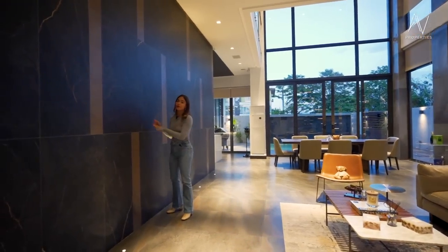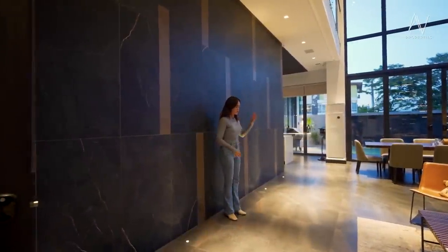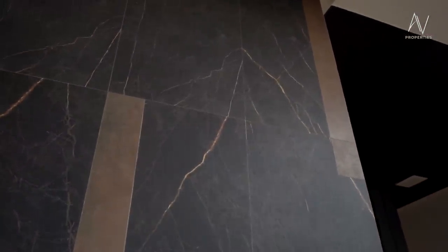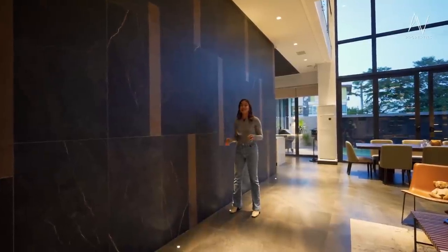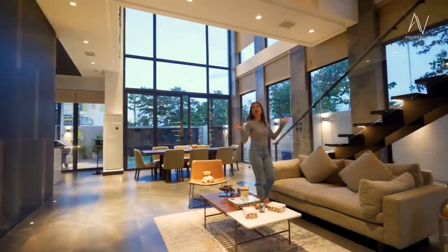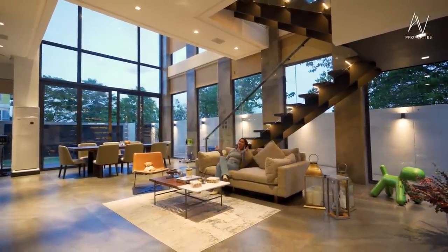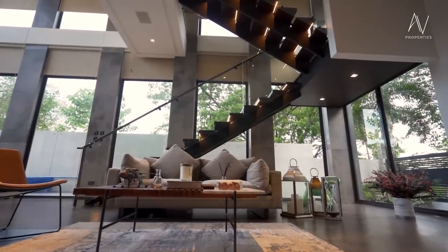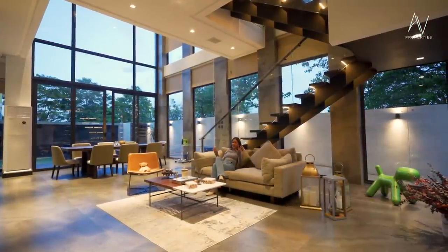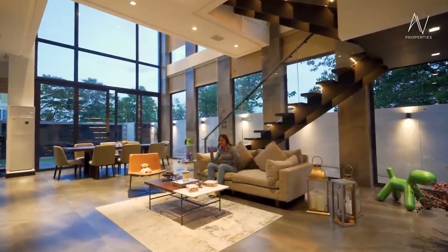Let me take a moment to marvel at the beauty of this — this is the focal point of your living area. All the tiles you will see in this house, from the floor up to the wall, are all European tiles, extremely sophisticated — similar to the tiles you see in hotels. The furniture in this house is a combination from Pottery Barn and West Elm, so they're all top-notch.